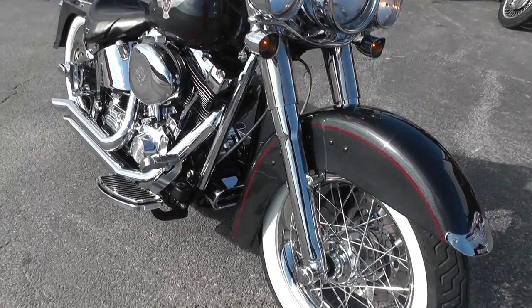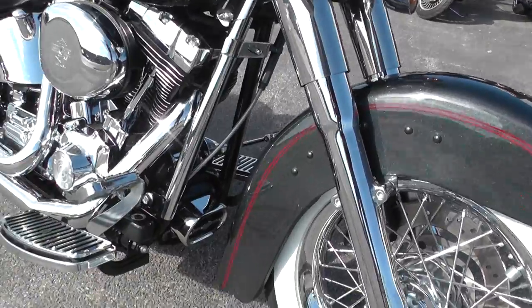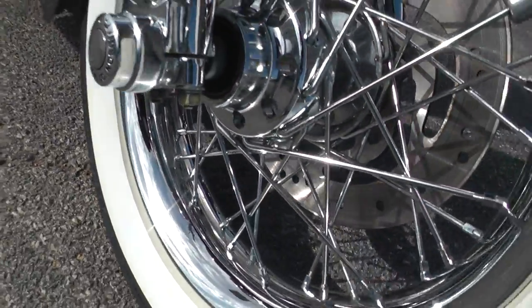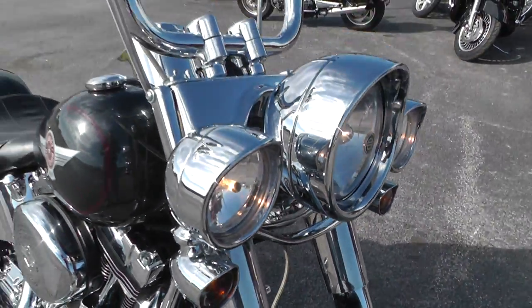The white sidewall tires and the wire spoke rims look really good on this. Kind of has that heritage look — it actually looks like a heritage fender there on the front. It's got smooth spoke rims, chrome lower fork legs, and driving lights added to it.